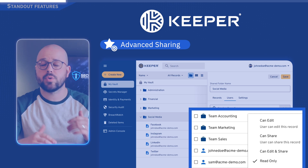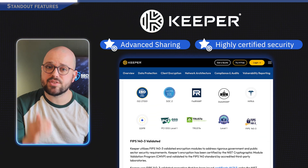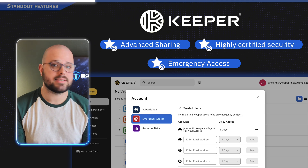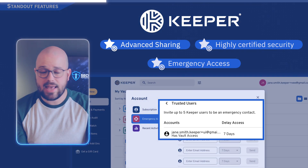Keeper stands out for sharing, whether that's within a family or a business — its permissions and controls are top-notch. It's also one of the most security-certified password manager platforms out there, and it offers what's called emergency access, so a trusted contact can retrieve your vault if something happens to you.